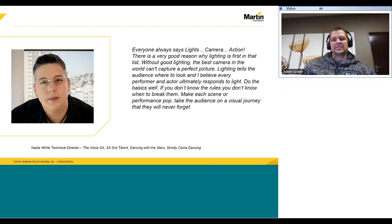There's a very good reason why lighting is first on the list. Without good lighting, the best camera in the world can't capture a perfect picture. Lighting tells the audience where to look. I believe every performer and actor ultimately responds to light. Do the basics well. If you don't know the rules, you don't know when to break them. Make each scene or performance pop. Take the audience on a visual journey that they will never forget.